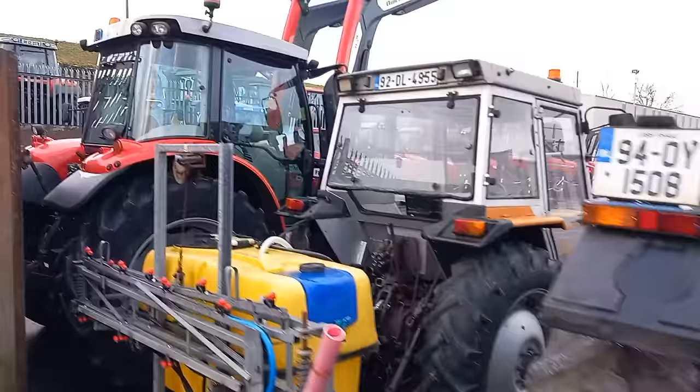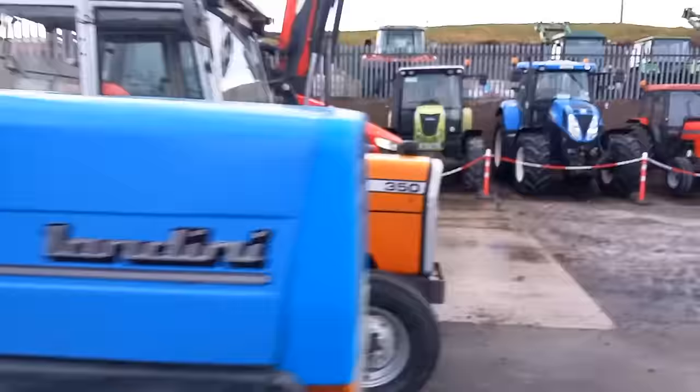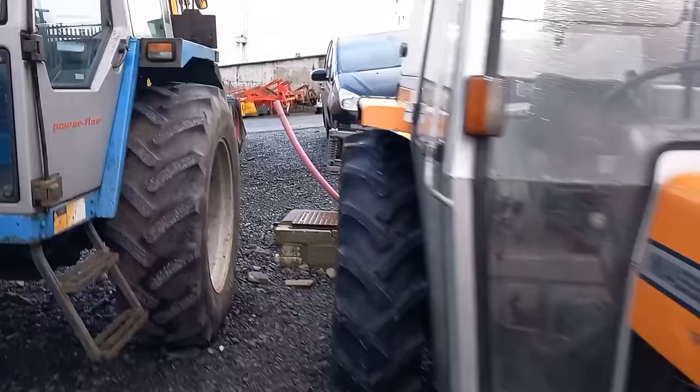Next to that we have a 1992 Donegal-registered — is she a 350 Ferguson? She's a slightly different colour. I'm just wondering, did she fade throughout her career or was she that kind of orange always? Somebody tell me. Nice little Massey there — 350, nice roomy spacious cab. These are a lovely tractor, holding their money. The tax is out on it. There's a sprayer behind it — she is a second-hand sprayer.